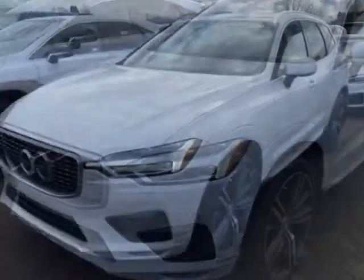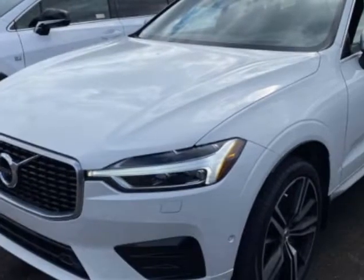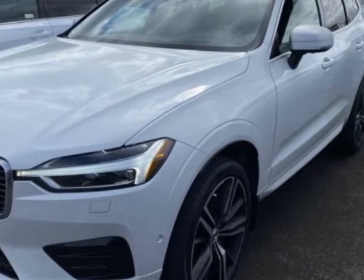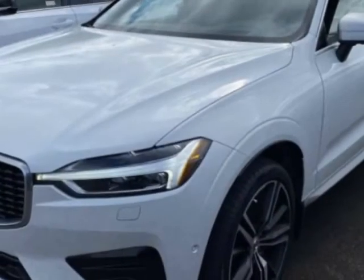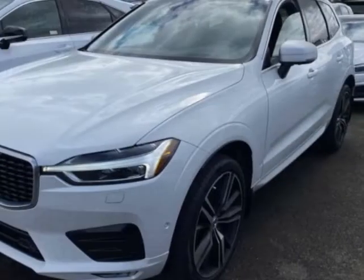This XC60 boasts a 2.0-liter engine and has an automatic transmission. Additional options for this vehicle include power driver's seat, auxiliary audio input, sunroof, and driver airbag.